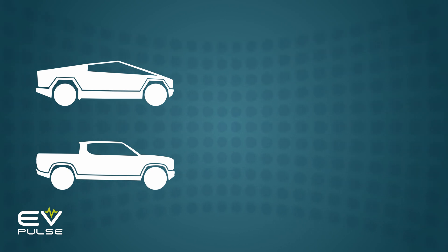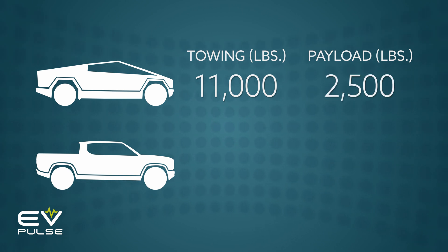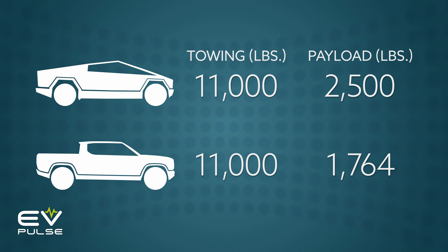Moving on to capability, the Cybertruck can tow up to 11,000 pounds and should have a max payload rating of 2,500. Similarly, the R1T's tip-top towing capacity is 11,000 pounds, though the most this mid-sized truck can carry is 1,764 pounds.